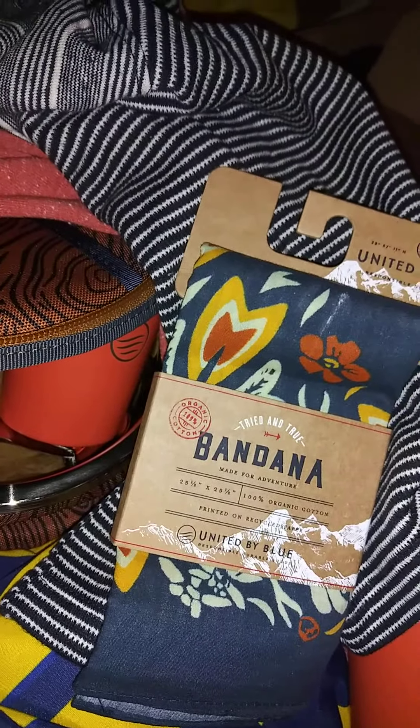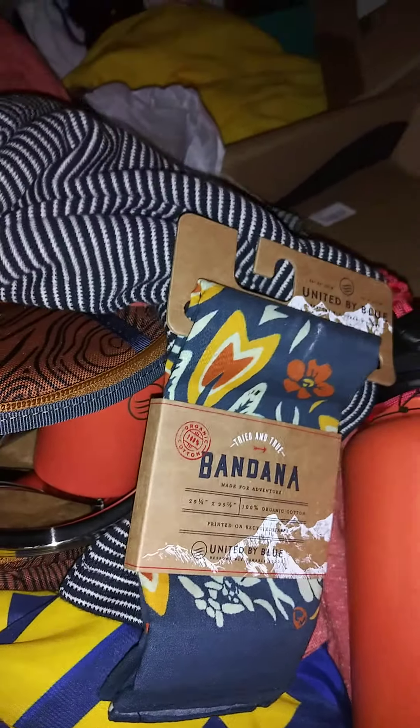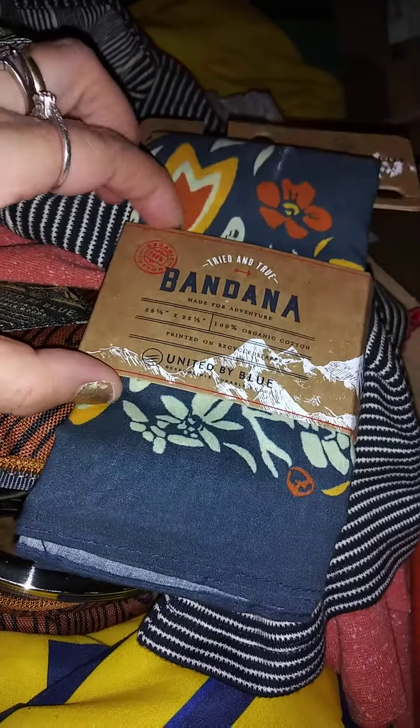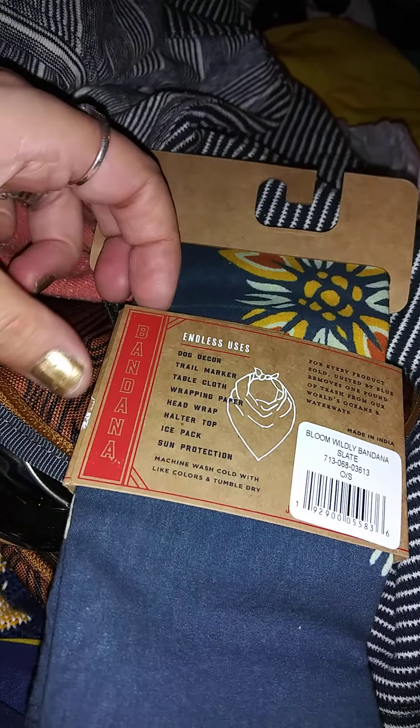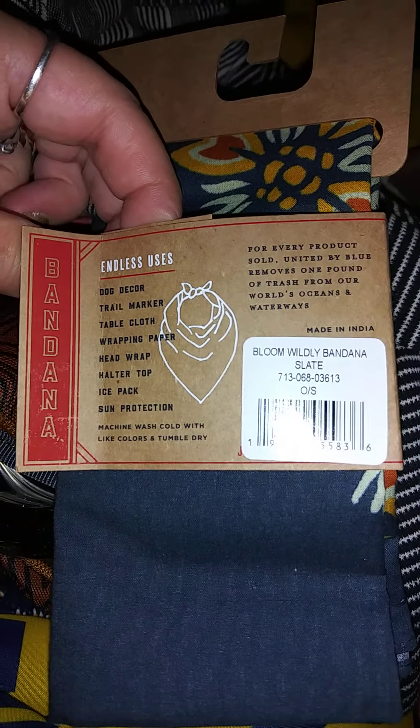We also got a bandana. They have different colors and bandanas too. The one I picked is a bluish color with flowers, because I love the flower color patterns — that's my favorite. It says 25 and a half by 25 and a half inches, 100% organic cotton. You can use it for dog decor, trail marker, tablecloth, fabric wrapping, head wrap, halter, ice pack, sun protector, and more. The pattern is called Bloom Wildflower in a slate color. They have different colors and patterns depending on what you prefer, but they're all the same nice organic material.